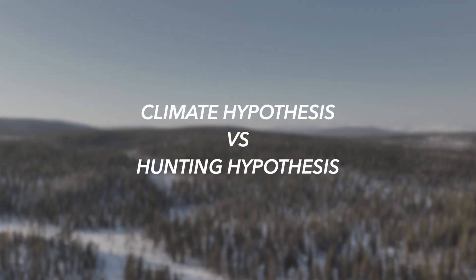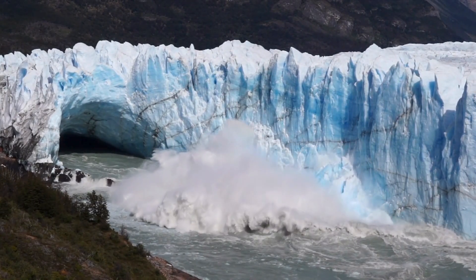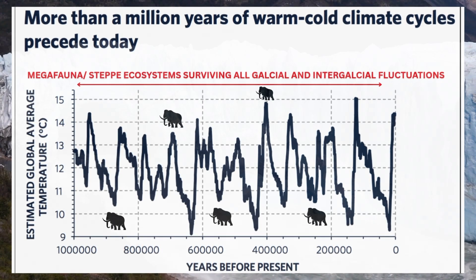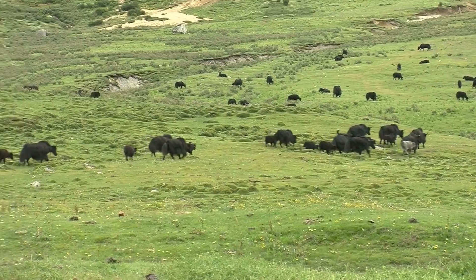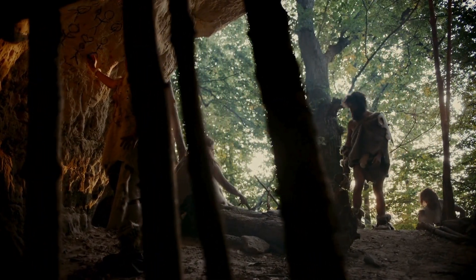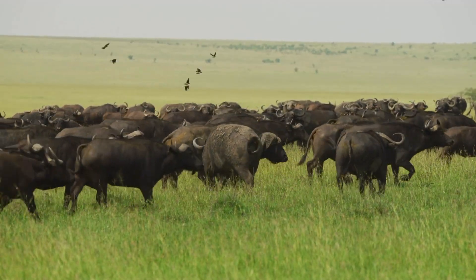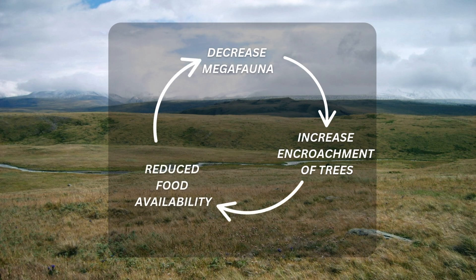Scientists debate why the megafauna disappeared, with two accepted hypotheses. The climate hypothesis suggests that as the ice age ended, rapid warming changed ecosystems too fast for large animals to adapt. The biggest problem is that the Mammoth Steppe and its megafauna managed to survive nearly 3 million years of glacial and interglacial fluctuations, only to fully disappear all at once. Most evidence supports the hunting hypothesis: human arrival with growing populations, advanced hunting tools and strategies, caused the steep decline by overhunting vulnerable megafauna — creating a feedback loop where decreased megafauna led to increased encroachment of trees, reducing food availability and further reducing megafauna numbers.